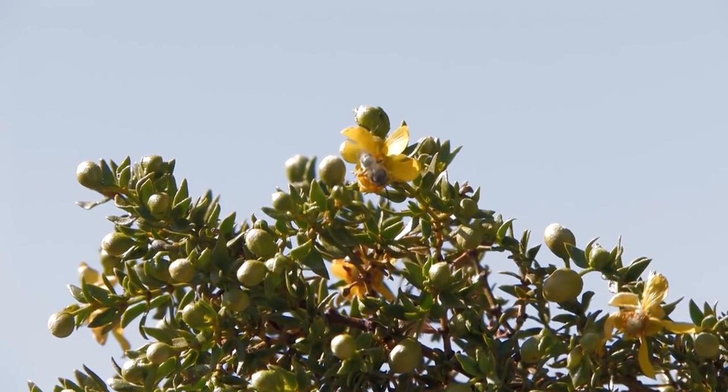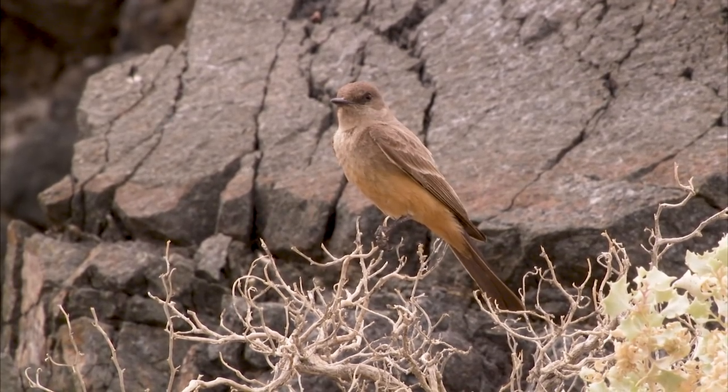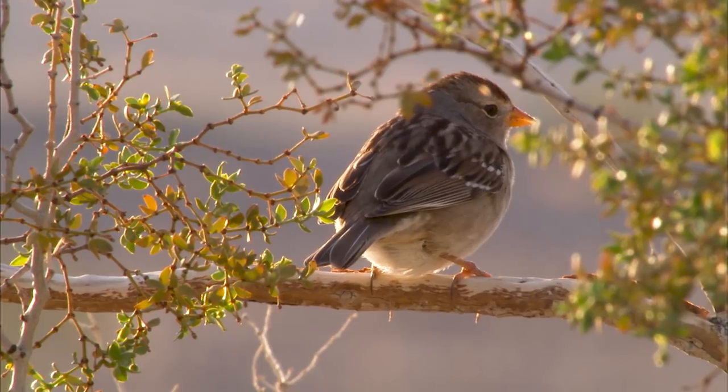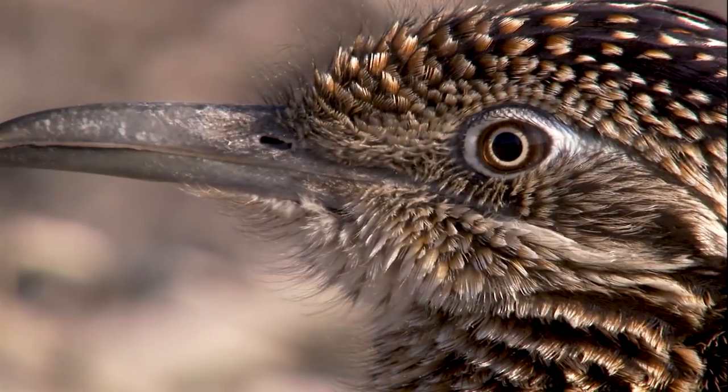We've got bees and wasps. Grapevine Canyon is home to at least 240 birds that we're aware of, that have been documented here. It's one of the highest diversity birding spots in the whole of the Mojave Desert. It's truly an amazing area.